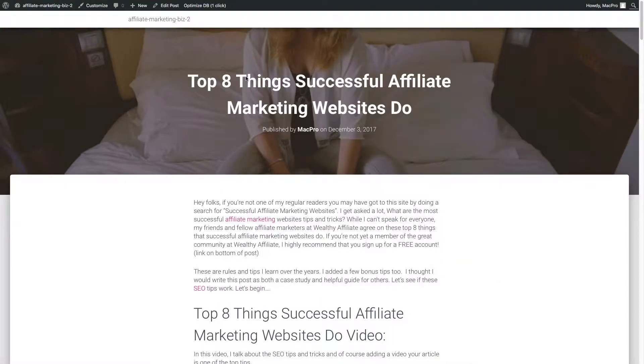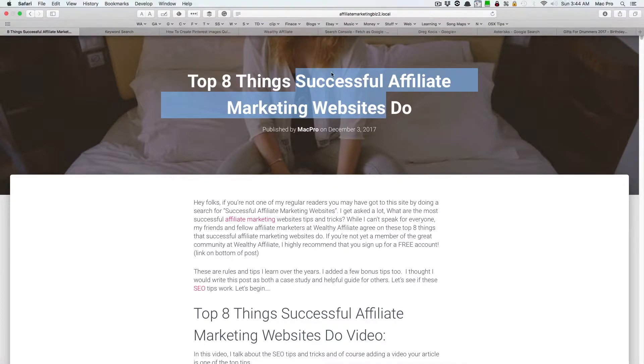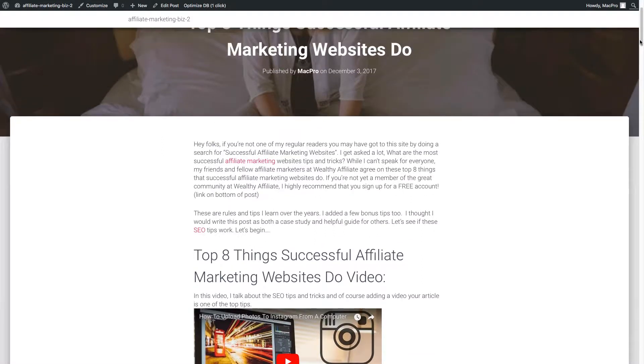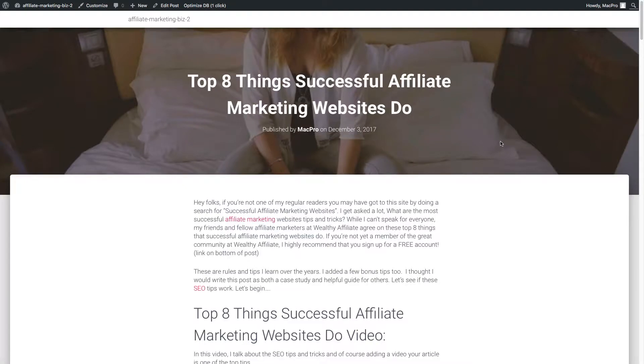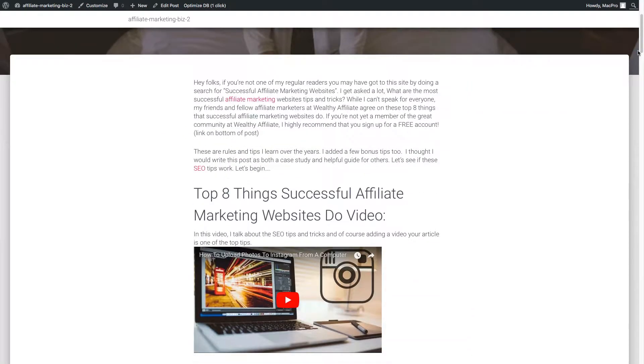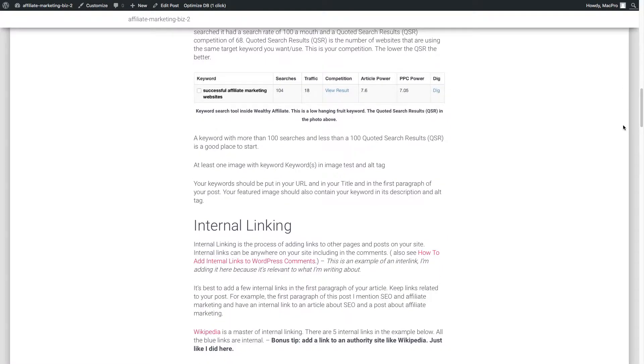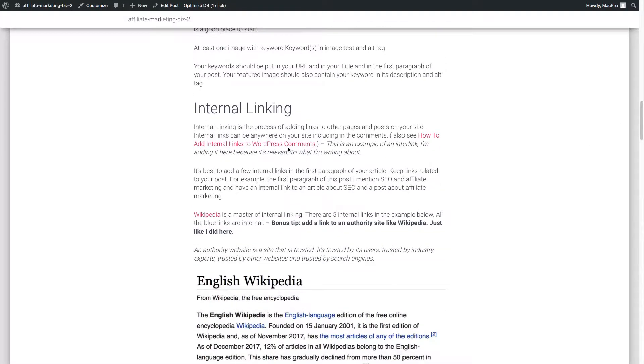You want the keyword in your title — 'successful affiliate marketing websites' — you can change your title, but don't change your URL after you've published it live. That'll mess up your links. You also want the keyword in your first paragraph — I have it right here — and you want it in your featured image's tag and alt tag as well. That covers the first tip.